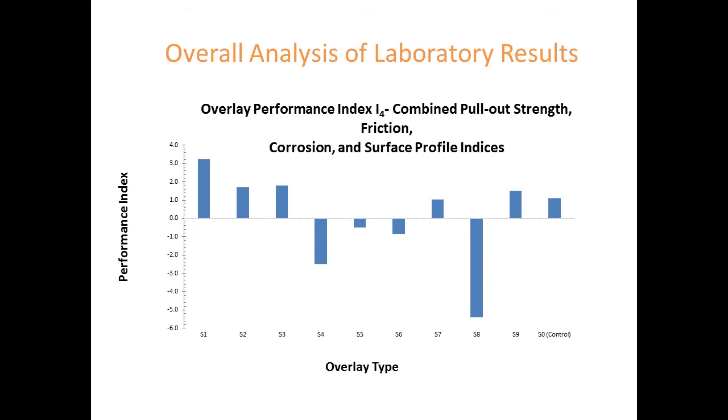Looking at this cumulative chart—if all four parameters are important to you—the best-performing system was the basic low-mod epoxy with flint aggregate. The worst was the one that delaminated. The far right is the control. The worst system was not performing as well as the control overall, but this is somewhat misleading because we're looking at standard deviations—if numbers are close together, a value of one may represent a small absolute difference. Overall, eight out of nine TPOs performed similarly, with the exception of the one that delaminated.